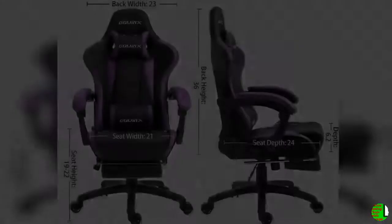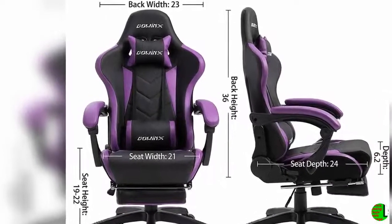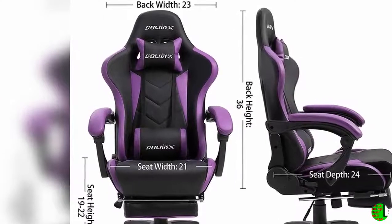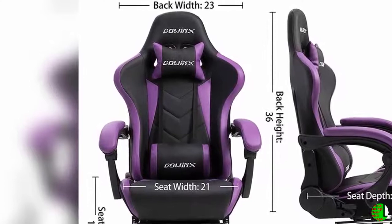Highlights: 1. High quality PU leather. 2. Footrest padding design. 3. Maximum weight capacity 300 lbs. 4. Headrest pillow and lumbar cushion included. Thank you for watching this video and welcome to watch our next videos.